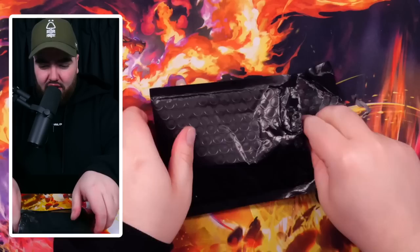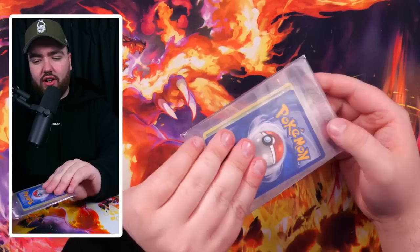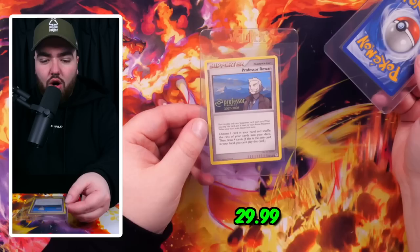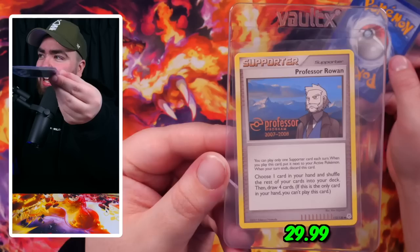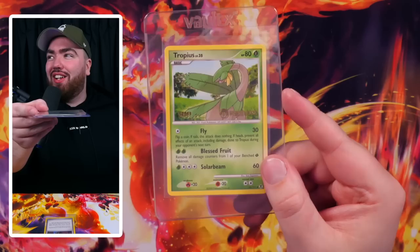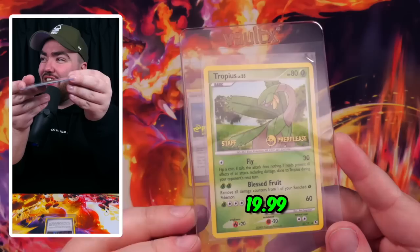Last mystery envelope — hopefully saving the best till last. These things are so well protected. We have a semi-rigid and the cards are back to back, hidden from us no matter which way we go. It must be special. Behind door one: Professor Rowan from the Professor Programme 2007-2008 — I might need to research this card, I've never seen it before. Behind door two: a Staff Trophy pre-release card! I think I've graded some of these recently and got them back — now I can get an Ace-graded Staff card. Shout out to Matt for those.